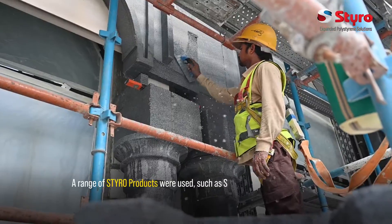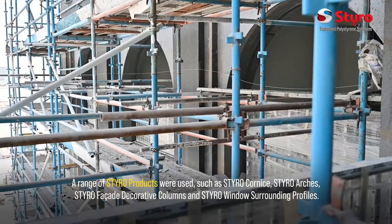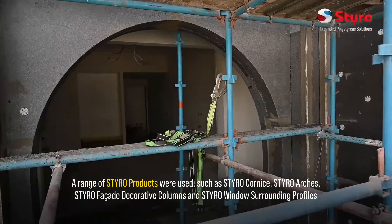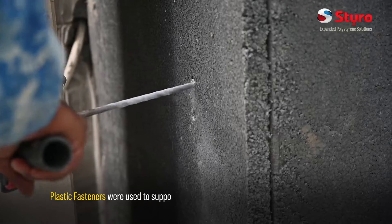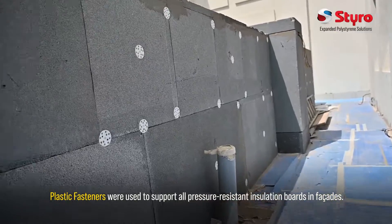A range of Styro products were used, such as Styro cornice, Styro arches, Styro façade decorative columns, and Styro window surrounding profiles. Plastic fasteners were used to support all pressure-resistant insulation boards and facades.